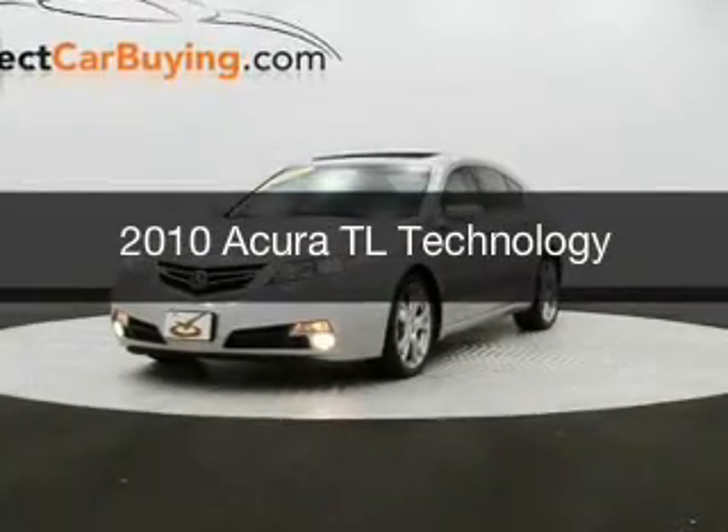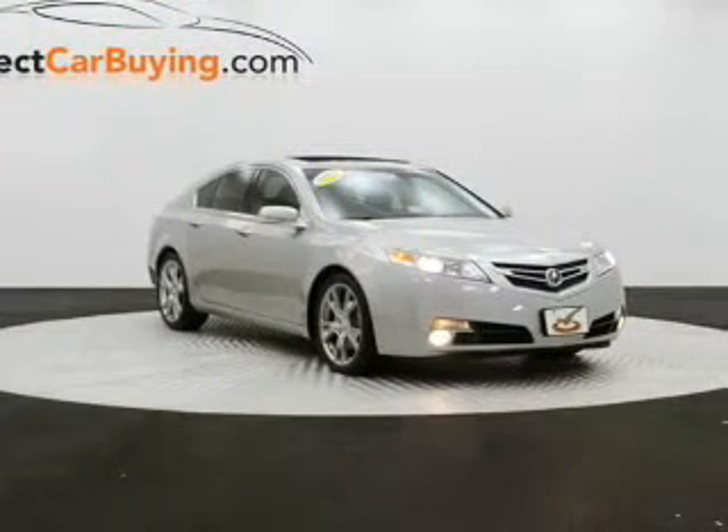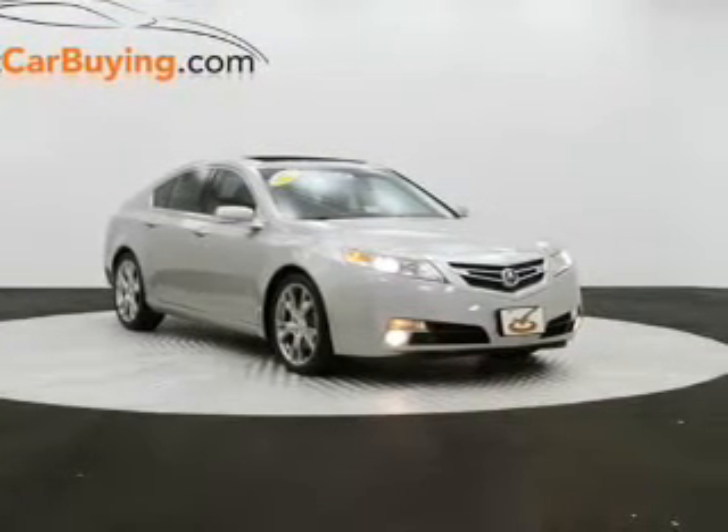This is a used 2010 Acura TL, powered by all-wheel drive, a 3.7 liter 6-cylinder engine, and a 6-speed manual transmission.